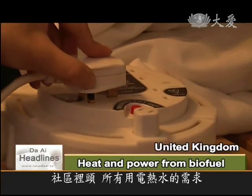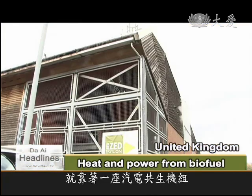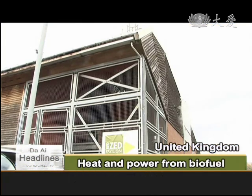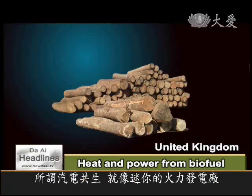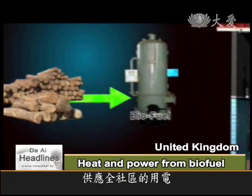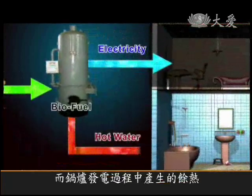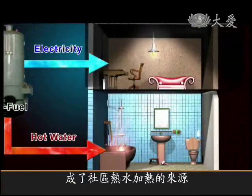In the community, all utility needs are supplied by a self-sufficient biofuel generator, which is like a mini power plant. Waste wood chips collected from the park are burned in the boiler to make enough electricity, converted from the heat, to supply the entire community. The excess heat produced by the furnace is captured for the community's hot water needs.